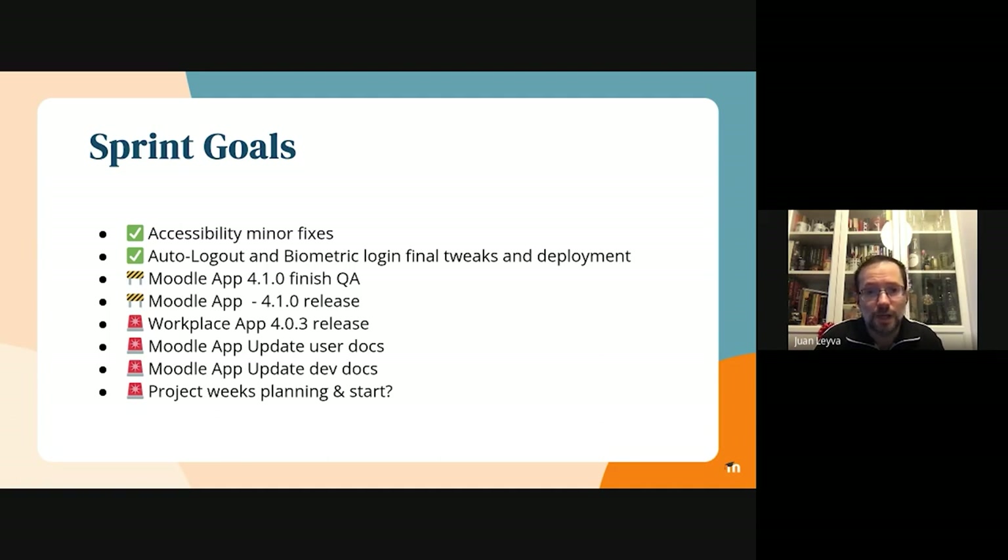They will be able to report any issue using a spreadsheet that we usually share with them. Once we've completed the release, the remaining issues are mostly about documenting everything, updating the user and development docs regarding the release, and also doing a small release for the workplace app with some minor improvements.